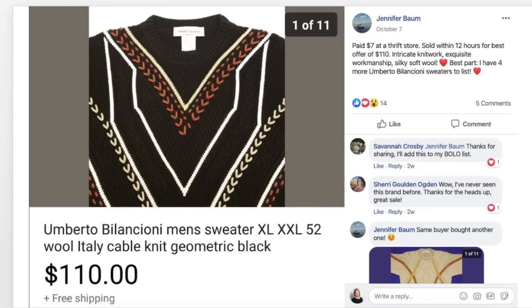Jenny Baum paid $7 at a thrift store for an Umberto Balancioni men's sweater — intricate knit work, exquisite workmanship, silky soft wool — and sold it within 12 hours for a best offer of $110. Best part: she has four more of these sweaters to list. It's a bigger size, extra large to 2XL, a cool-looking vintage sweater. $7 sold for $110.